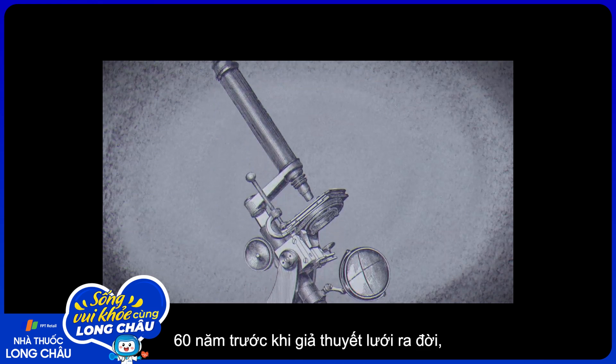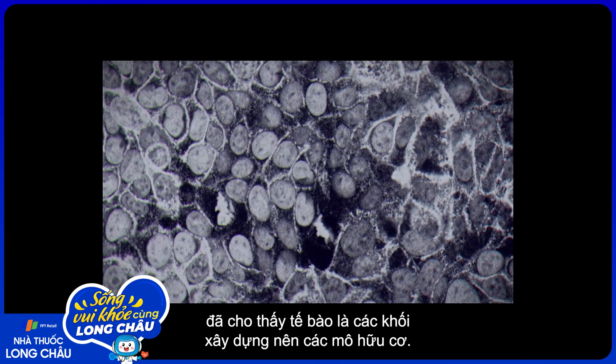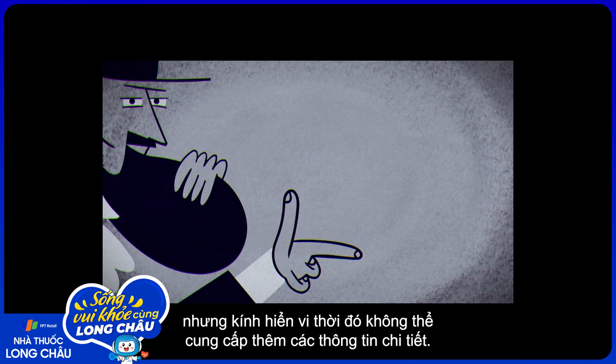60 years before reticular theory was born, developments in microscope technology revealed cells to be the building blocks of organic tissue. This finding was revolutionary, but early microscopes struggled to provide additional details.